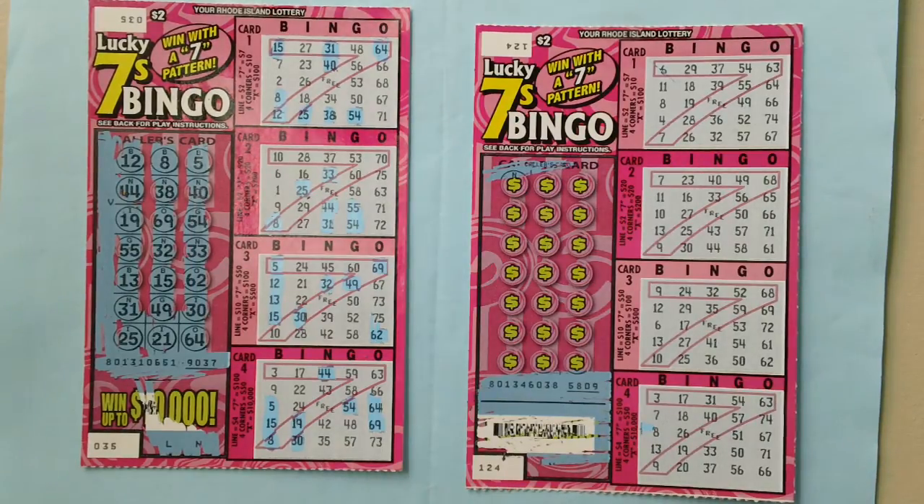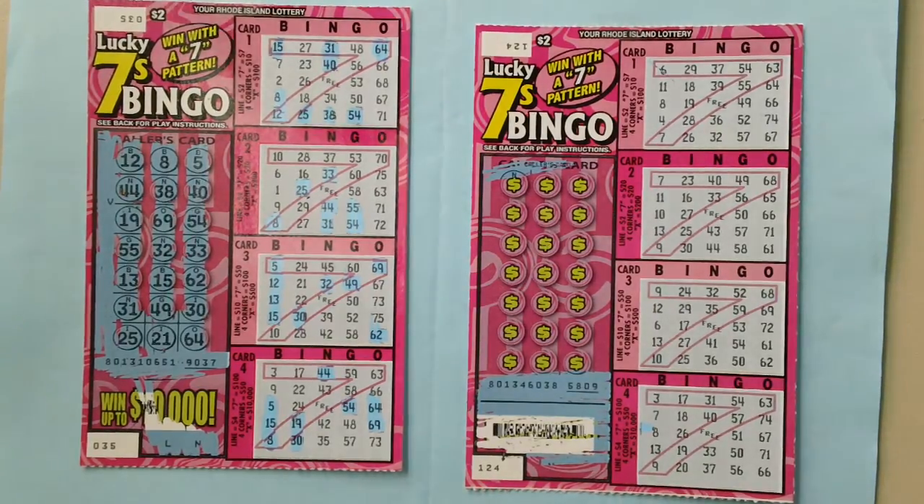Match all bingo numbers to make a complete seven to win seven dollars, twenty dollars, fifty dollars, or a hundred dollars. I have scratched off all the lottery symbols — no win on these lottery tickets. Video brought to you by Lucky Number Channel, subscribe today.